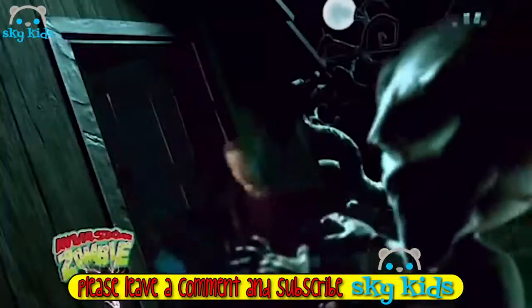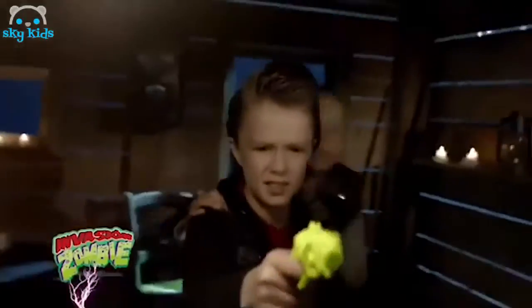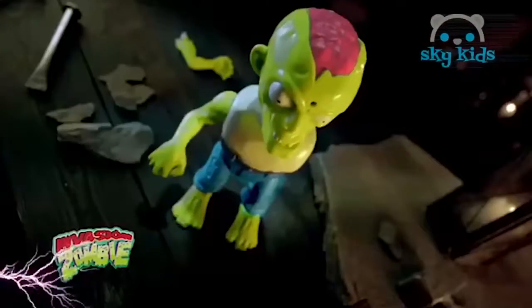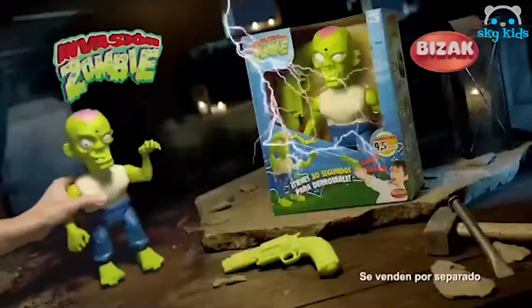Cuidado, la invasión zombie ha empezado. ¿Podrá detenerlos? El zombie se está acercando. Coge tu arma láser y prepárate para derrotarlos. Afina tu puntería — tienes 30 segundos para vencerlos. ¡Guau, le has dado en el brazo! La victoria está más cerca. ¡Bien, le has derrotado! Invasión Zombie es de Be-Tack.